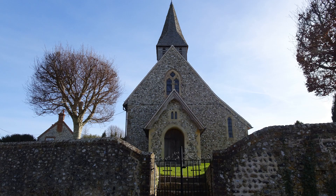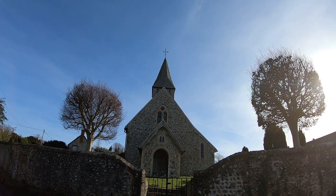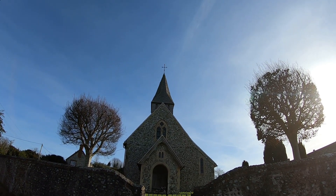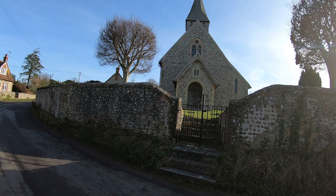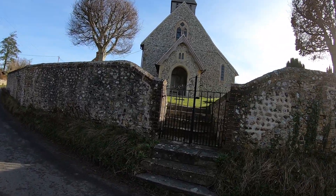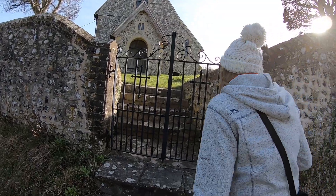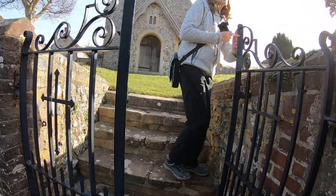We're very close to it, standing on the lane. Look at this — it's got a shingled bell tower and a broached spire up there. As you can see, it's a flint-built church and the walls here are huge. Let's have a look inside and around the grounds. I'll get Cynthia to open the gate — it's a Grade I listed building.